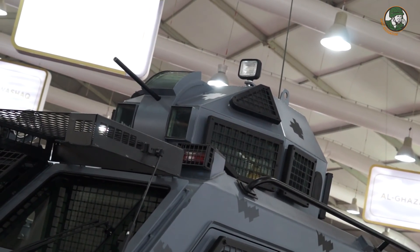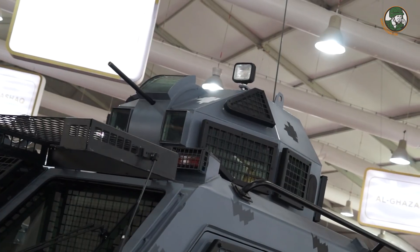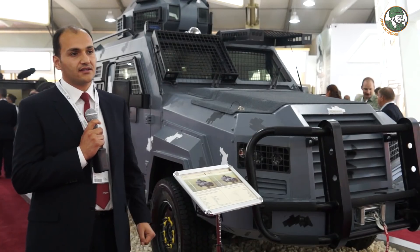The vehicle maintains a B6 protection level, which is the same protection level applied to the turret as well.